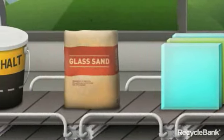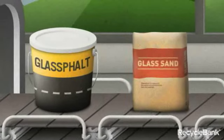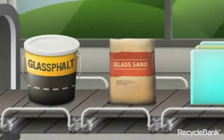Crushed recycled glass can also be used to guard against beach erosion, or used to create glass faults, an alternative to paved streets.